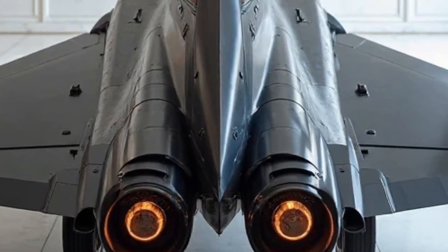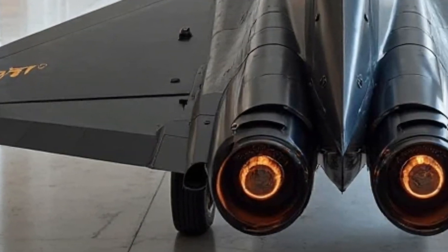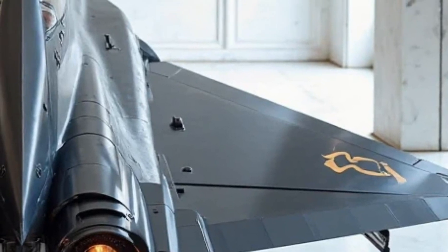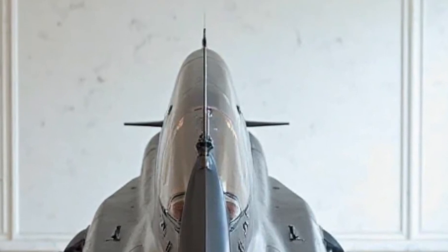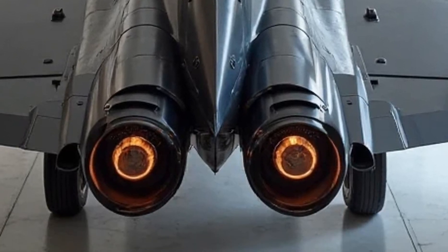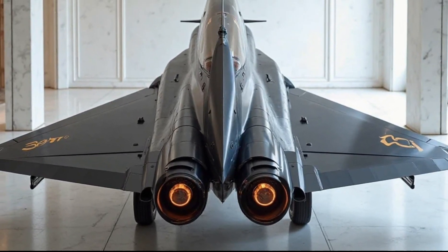Let's talk about performance. The 2026 Eurofighter Typhoon is powered by two Eurojet EJ200 engines, each capable of producing over 20,000 pounds of thrust. With the latest afterburner technology, this jet can reach speeds exceeding Mach 2.4, securing its place among the fastest fighter jets in the world. The improved avionics system now processes data in real time with AI-assisted flight controls, allowing for instant adjustments in the heat of battle. Whether it's high-speed interception or low-altitude strikes, this aircraft delivers unmatched responsiveness.